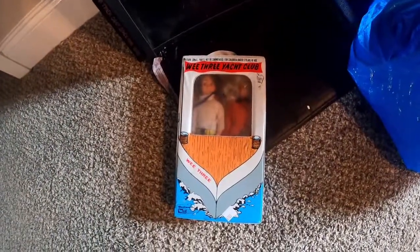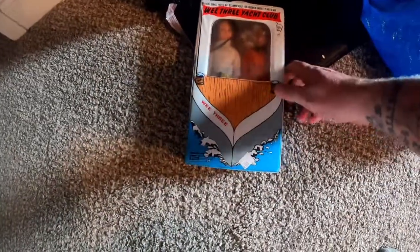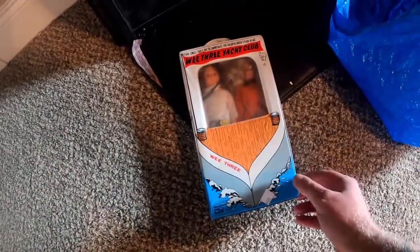This was actually in another lot that I paid five dollars for. It looks like a 10-piece set made by Woolworth — We Three Yacht Club. It's got a couple of dolls in there, kind of neat. Doesn't look like it's too valuable but still kind of neat.